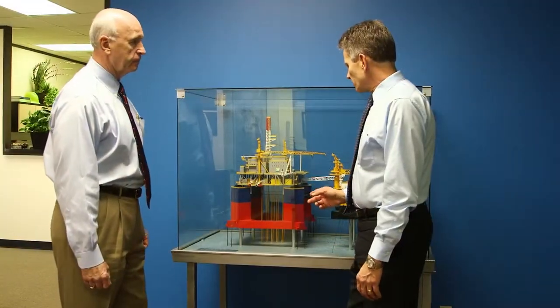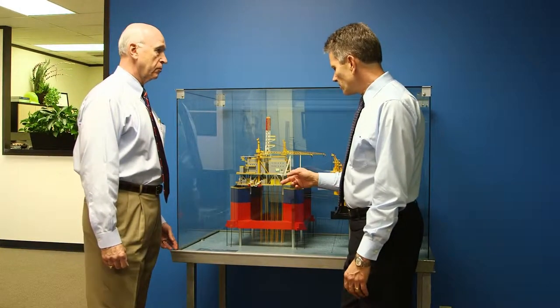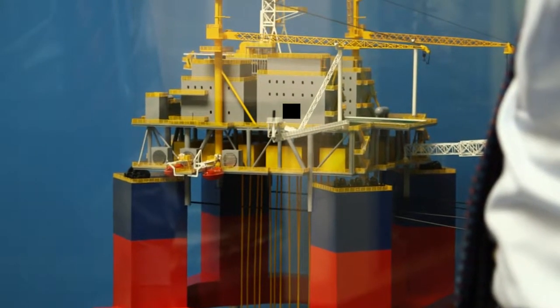Dry tree developments are especially applicable for wells where flow assurance is problematic, requiring ongoing maintenance. Access to these wells is much easier and less expensive than subsea wells. Ideally, we want to grow our semi-tender fleet as the market develops.